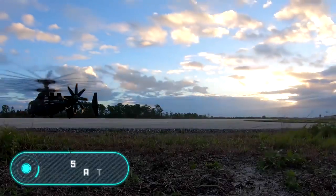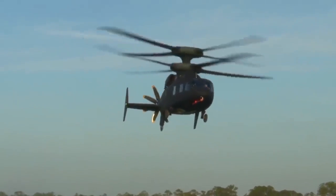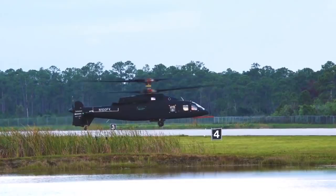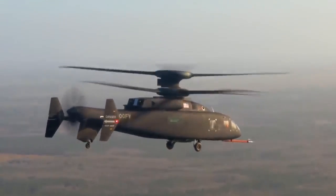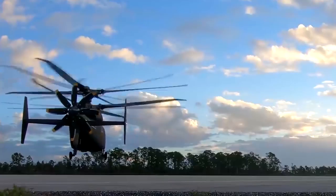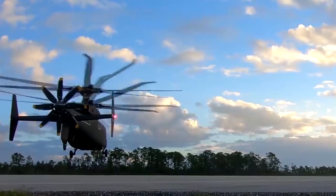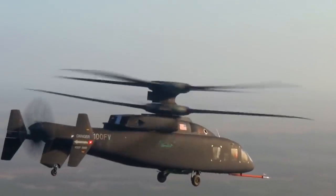SB1 Defiant. Here's a vehicle that was designed specifically for the U.S. Army. The SB1 Defiant is a joint project of two major world-famous companies: Sikorsky Aircraft and Boeing. The model is still under development, although it has already had its first test flight, which took place on March 21, 2019.